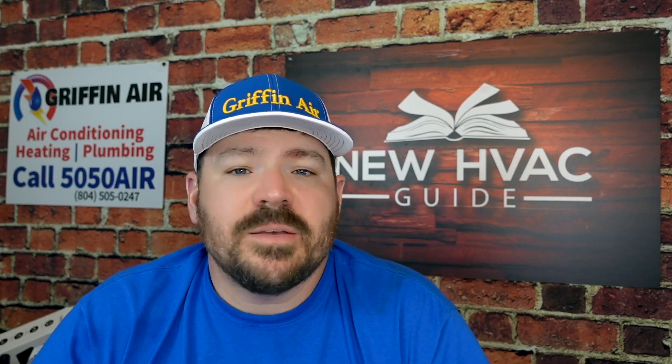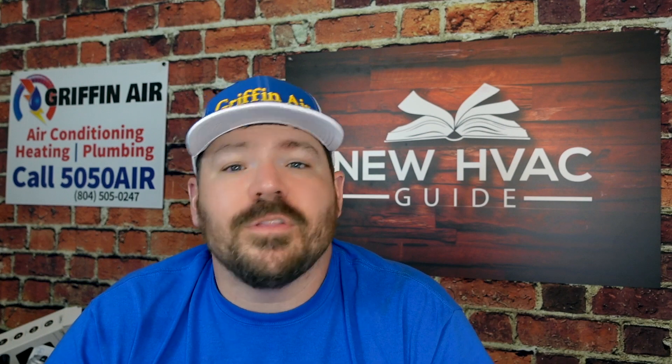One thing you'll notice as you start to compare SEER 2 systems versus SEER systems is that the SEER 2 ratings on average are going to be a little lower, and that's because of the testing. It doesn't mean there's anything wrong with the system. It doesn't mean that if you're looking at a 14 SEER 2 system and a 15 SEER system that it's worse — it just means it's a different measurement. In fact, a lot of the 14.3 SEER 2 systems that we're seeing come out are actually higher than 15 SEER.